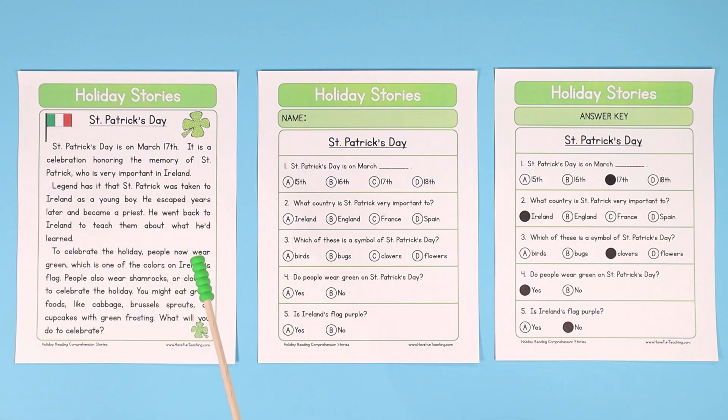This St. Patrick's Day story is a fun way to teach them about St. Patrick's Day during the month of March, or even on St. Patrick's Day. If you're doing a party, do this worksheet. Let's read the story real quick.